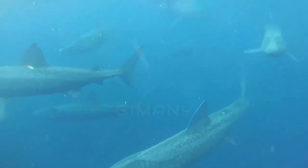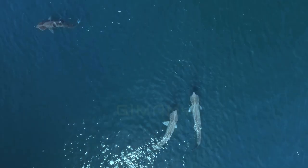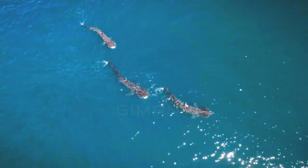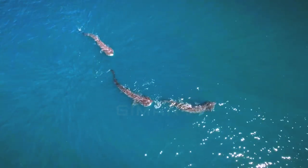Unlike other sharks, which can give birth to a large number of small young at the same time, the basking shark only has a few cubs of sufficient size. The mating period occurs one to three times per year and they give birth every four years, using the ovoviviparous method.